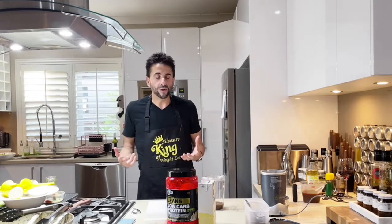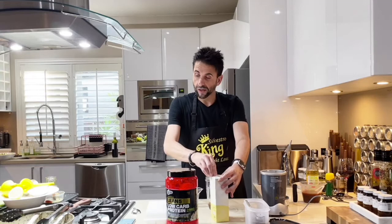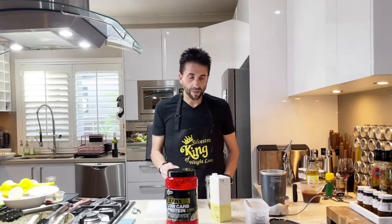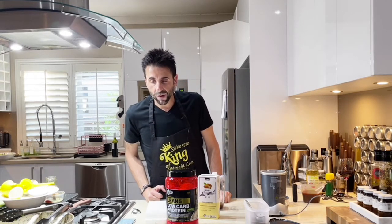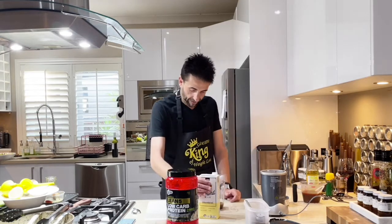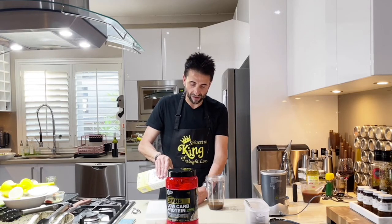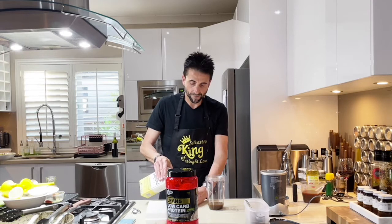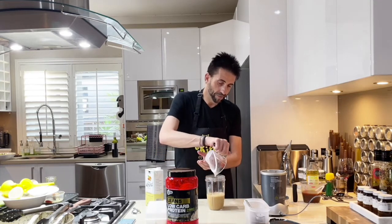I'm going to add it into the same container so I don't make a mess — just going to add it in. There you go, let's pour it in. Next, let's add the protein powder. We need 2 scoops, which is normally a tablespoon — about 20ml. Let's add 1, 2.